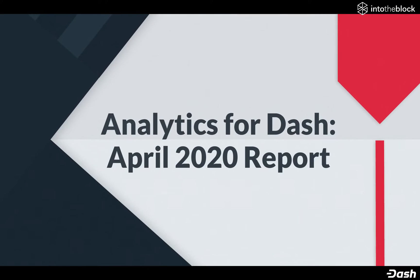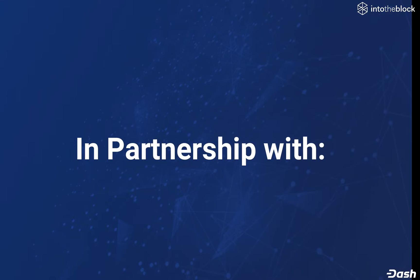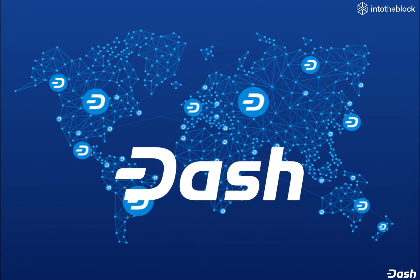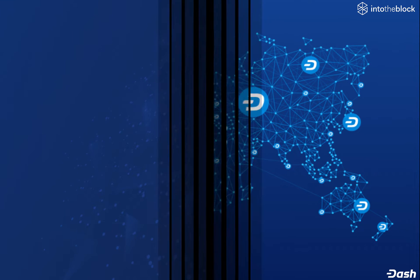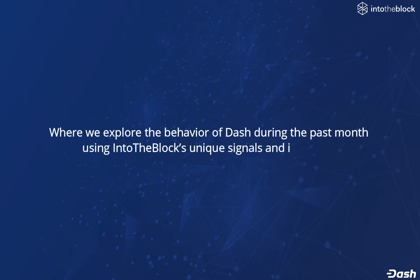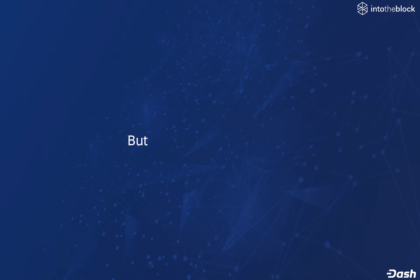Welcome to the April 2020 report for Dash Analytics by IntoTheBlock in partnership with Dash. This is a monthly video report where we explore the behavior of Dash during the past month using ITB's unique signals and indicators.